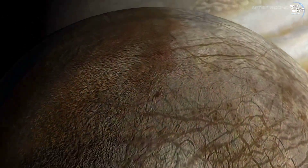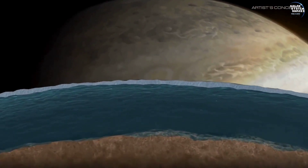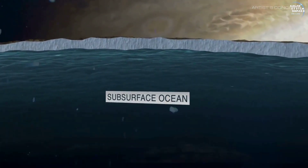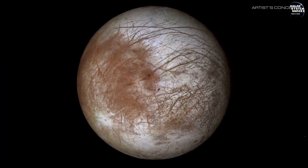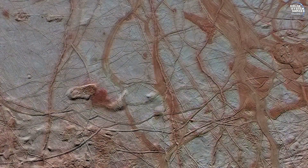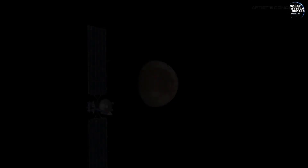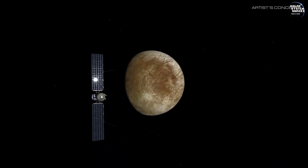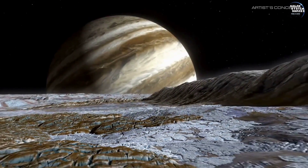The mission's objectives include determining the depth and salinity of Europa's ocean, assessing the habitability of this unique environment, and searching for evidence of recent or ongoing geological activity. These findings could provide crucial insights into Europa's potential to support life and inform future missions aiming to directly sample its subsurface ocean.